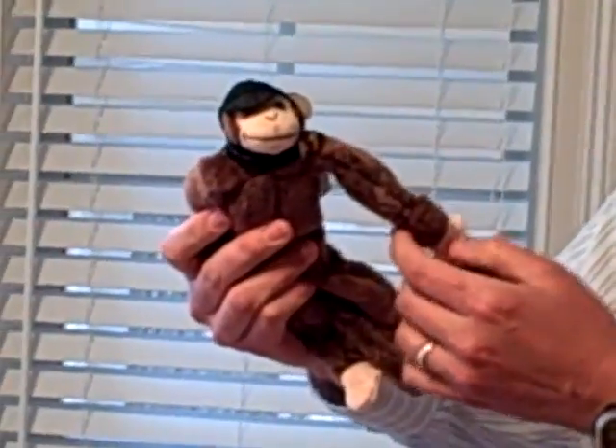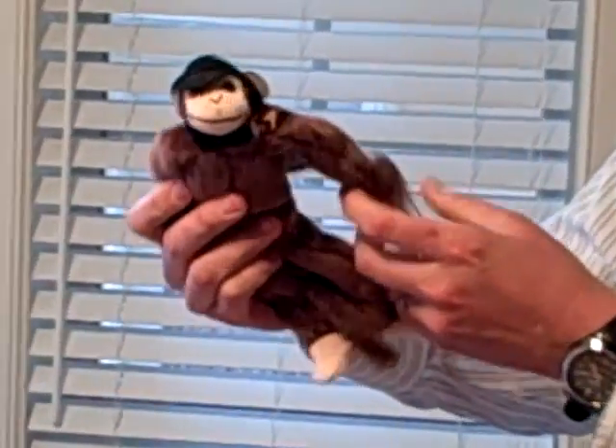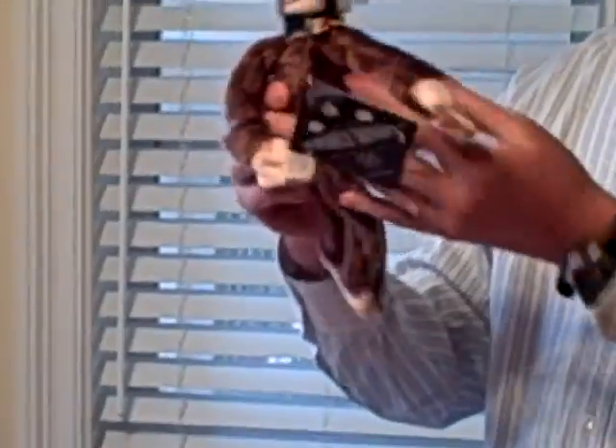Item number three, we have a flying monkey — very nice. Item number four is yet another flying monkey.